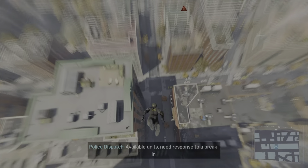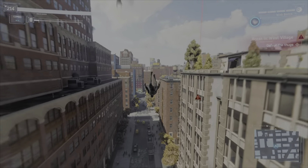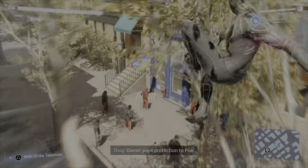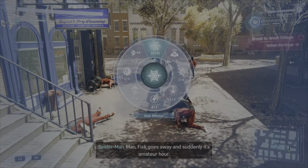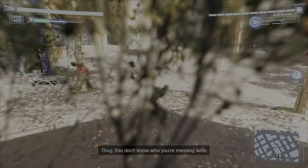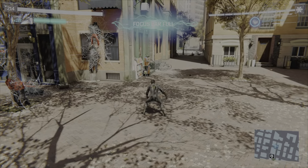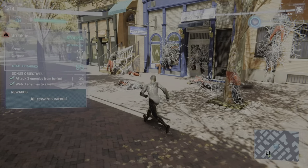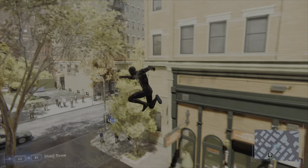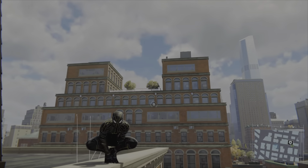For right now let's just free roam. Available units need a response to a break-in nearby — officers please proceed to the west village. When break-ins happen they tend to run away. Just throwing someone around is disrespectful. You're all going to jail, where I bet you'll be as good at breaking out as you were at breaking in.